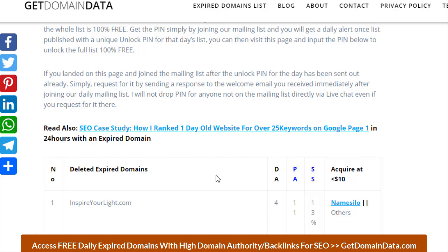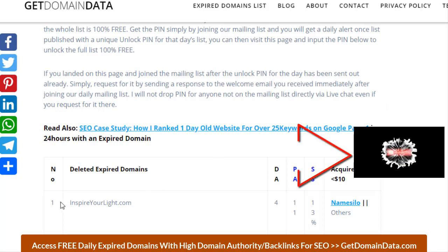If you are new and considering the benefit of expired domains over new domains, check my SEO case study. I ranked a one-day-old website for over 25 keywords on Google page one in 24 hours using an expired domain. That can only be achieved on an expired domain — no matter the quality of your content, you can't achieve this on a new domain on day one.